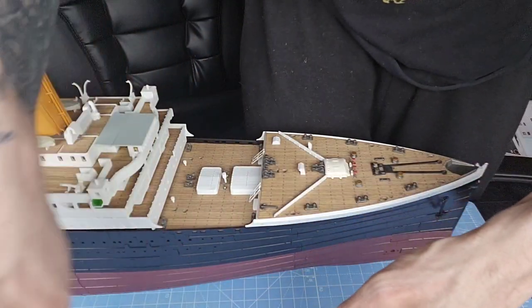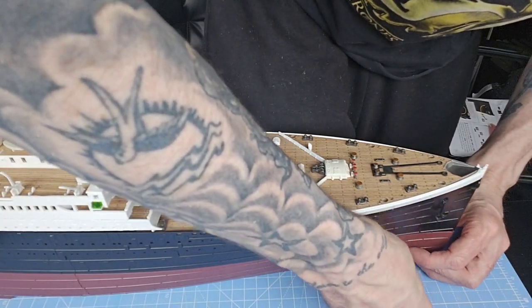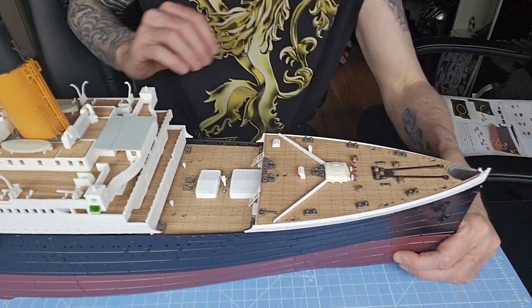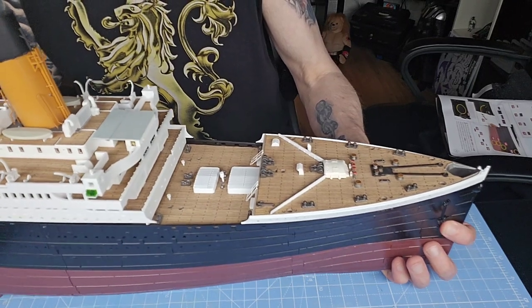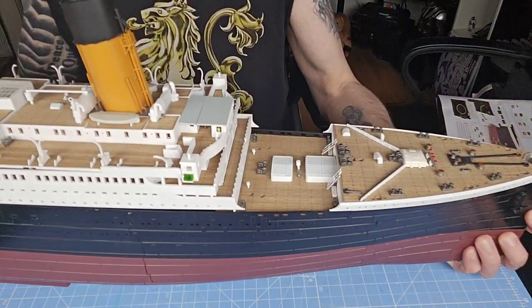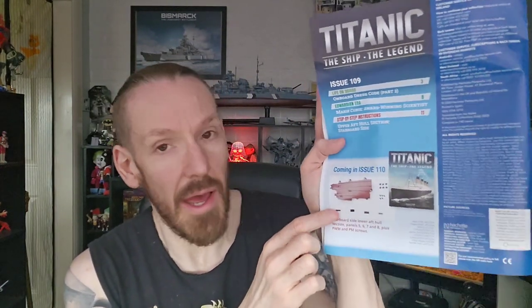And then number four, which I've just dropped, goes in right at the bottom, looking just like that. And believe it or not, that is it for issue 109. So what's coming in issue 110? It's the other side of the hull, the bottom part, and the four plugs that go in that side once you've screwed it all together.